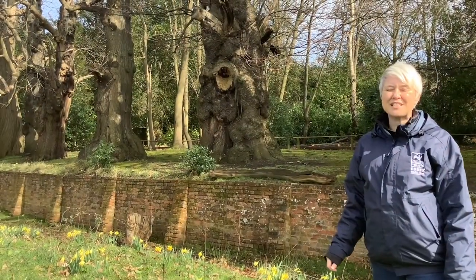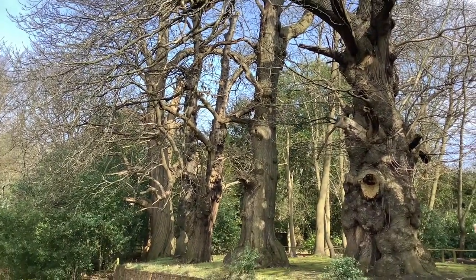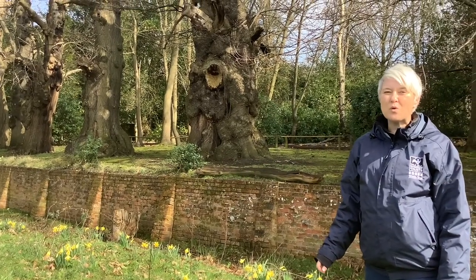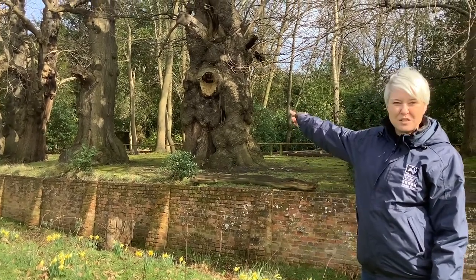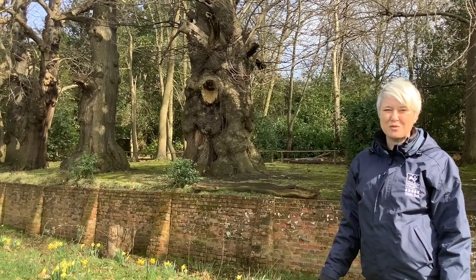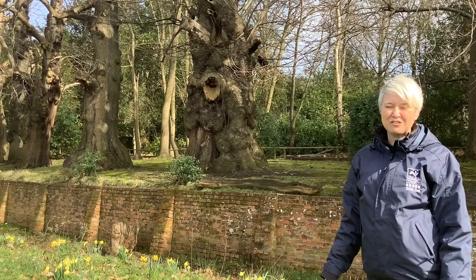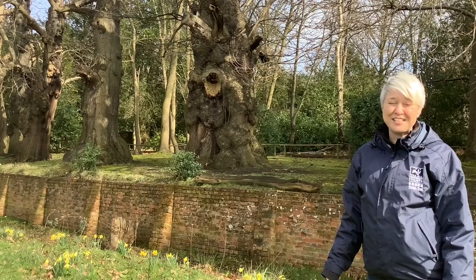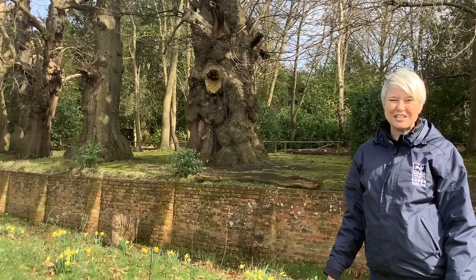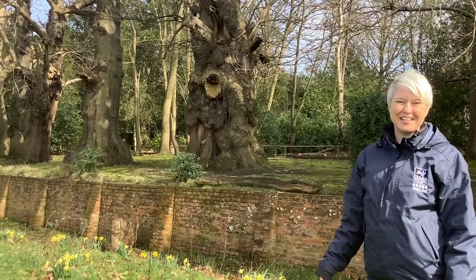Here we are next to some absolutely fantastic veteran trees. This line here is a line of sweet chestnut trees and they're all slightly different ages. The oldest one, which is the one in the middle, is estimated to be 363 years old — absolutely incredible. That tree was planted in 1657 or 1658, and when you think about the changes it has seen just standing there growing, it's absolutely amazing.